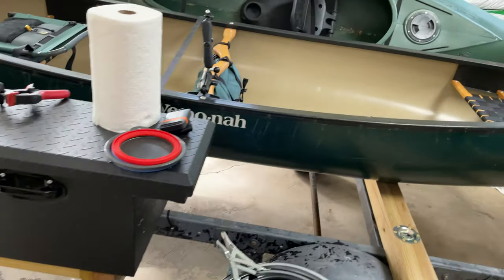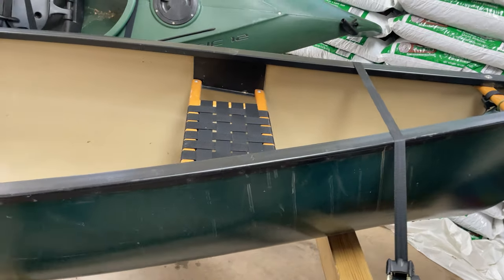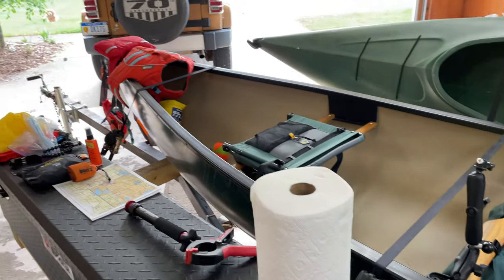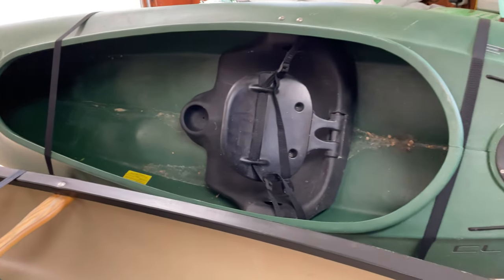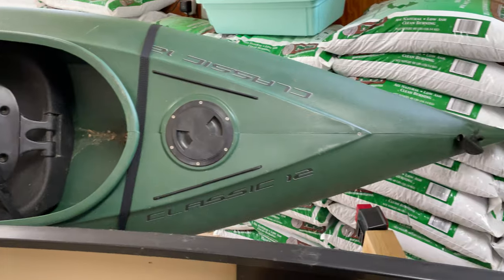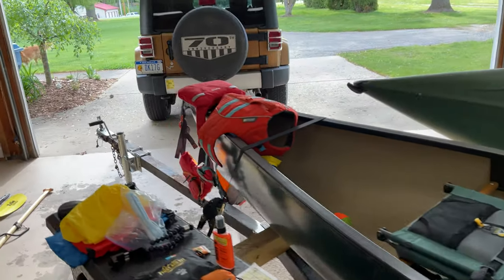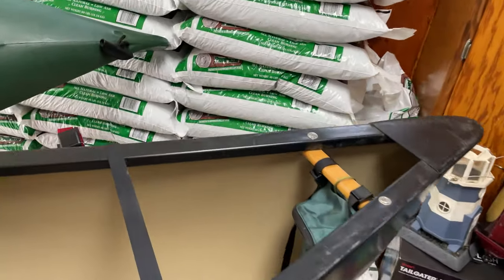There's a storage box here that holds the paddles and the life preservers. My canoe is a Winona Saranac 15-foot, made out of Royalex. And then there's the kayak here — this is Fred's kayak, I think it's about 12 feet, with the new kayak rack I just installed.